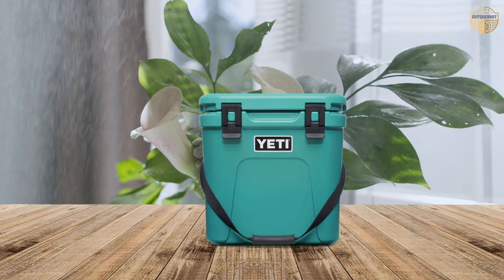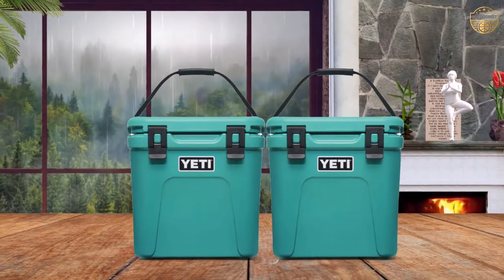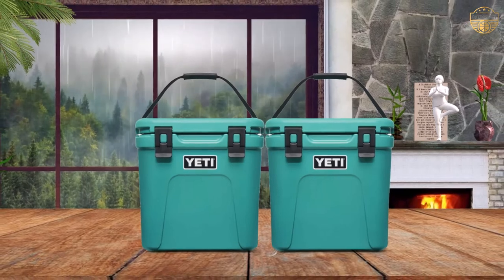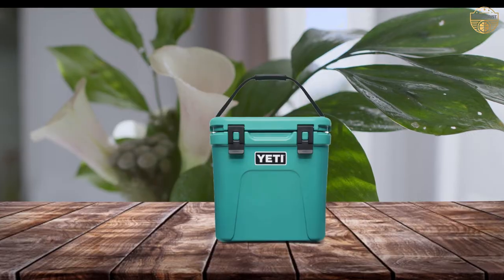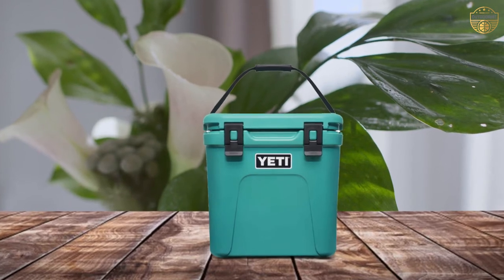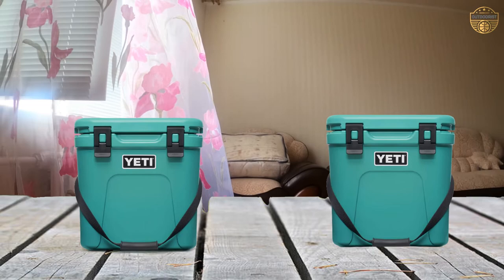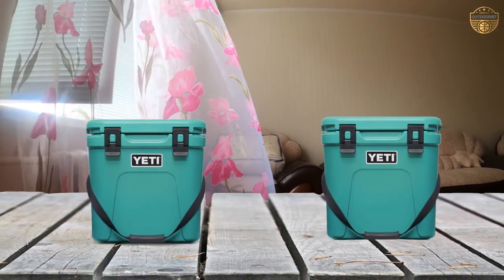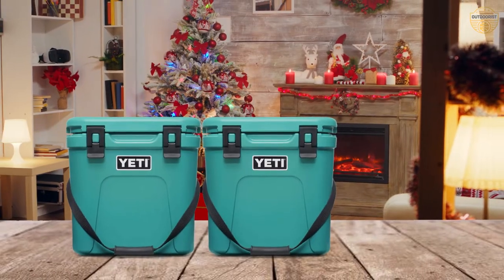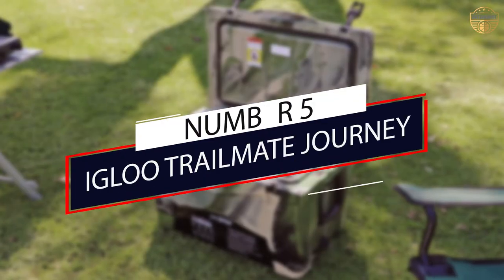Number four: Yeti Roadie 24 Cooler. Backpack-style coolers like the Yeti Hopper Backflip and Hydro Flask work well in terms of portability, but ice stays cold much longer in a hard-sided unit. If you have access to a car and aren't going to be carrying your cooler long distances, the Yeti Roadie is a great option. With a capacity of about 24 quarts, this cooler offers typical Yeti build quality and features in a smaller package, including stout rotomolded construction.